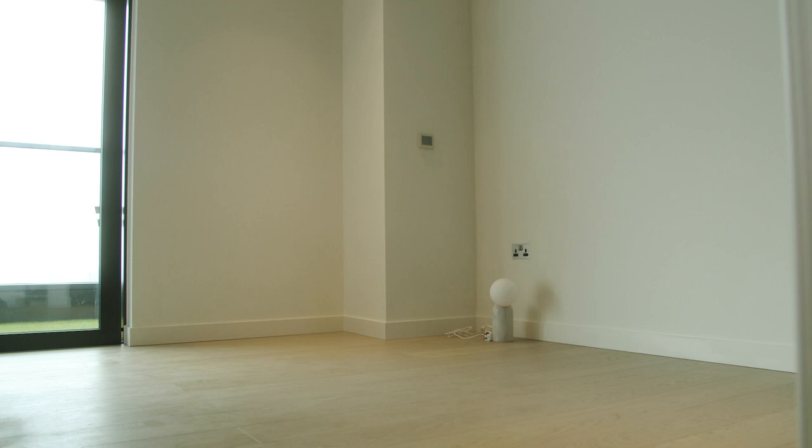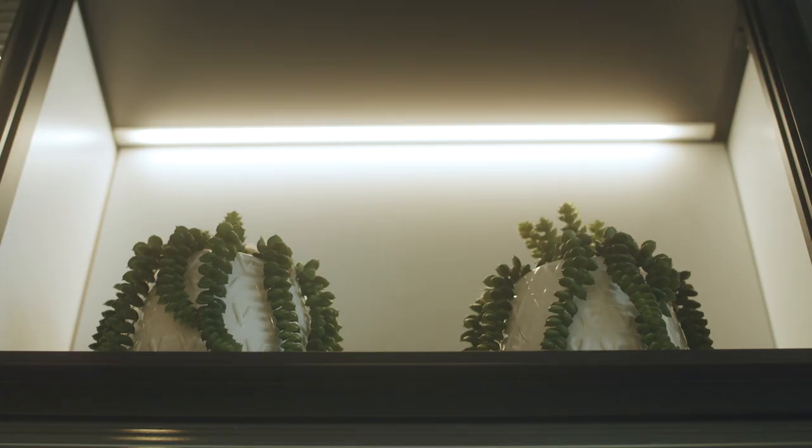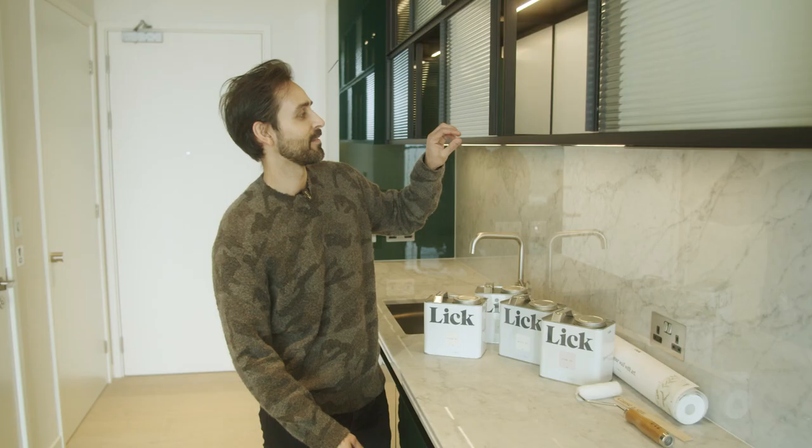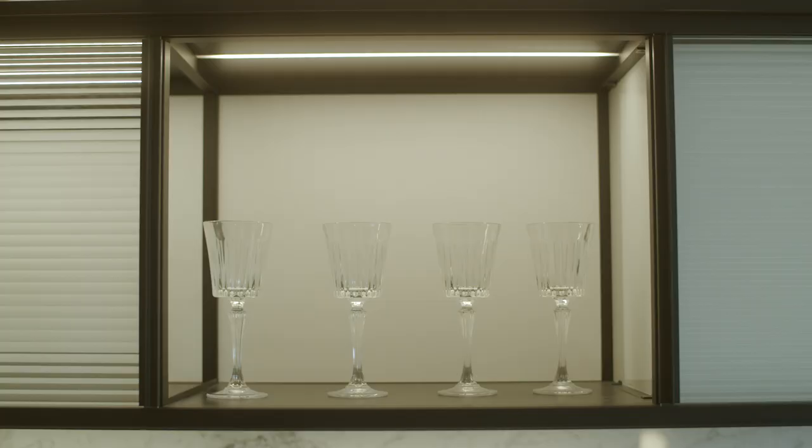First of all, we started with the building concept as it's quite unique. The name is the Wardian, which derives from small cases that the Victorians used to transport plants around, which kind of bodes well with the concept of the raw iron cabinets and things like that which emulate that look and feel.